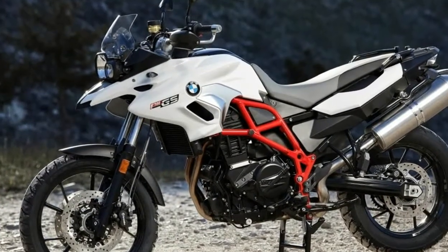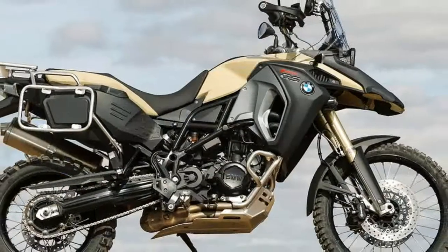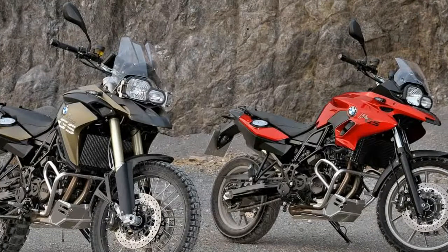Other F800GS Adventure-specific parts include wide enduro footpegs with removable rubber covers, a strengthened and adjustable foot brake lever, a pannier rack that also protects the large fuel tank, and a tubular protection bar for the engine.